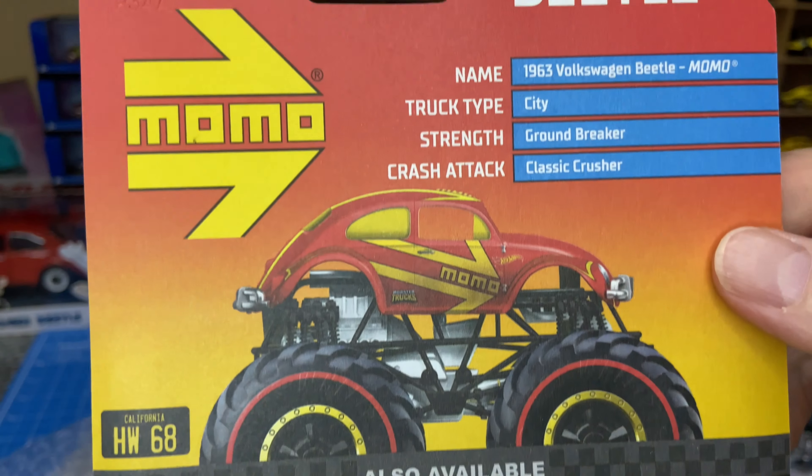Next one — Acura, it's a Zamac, also pretty cool. Volkswagen T2 pickup, loose — that's from the 2022 series. We never got the series in South Africa unfortunately. A lot of guys were holding out to see if it'd hit the shelves, but it never did. Very popular casting, awesome.